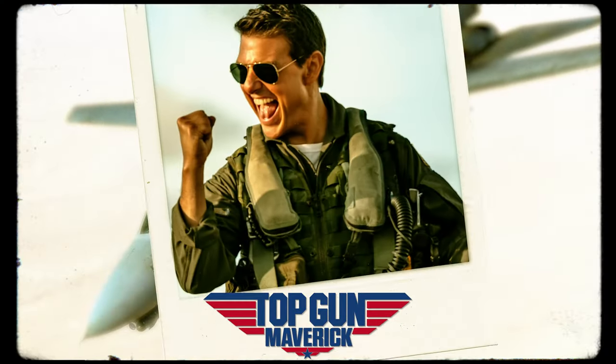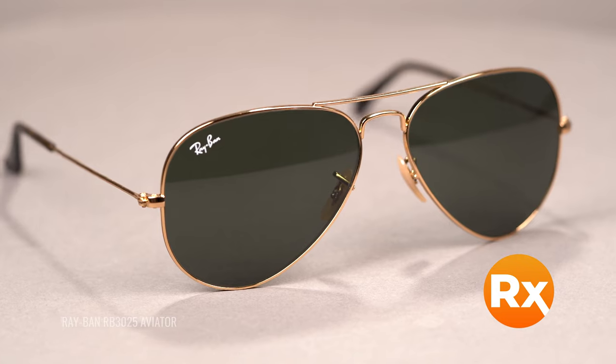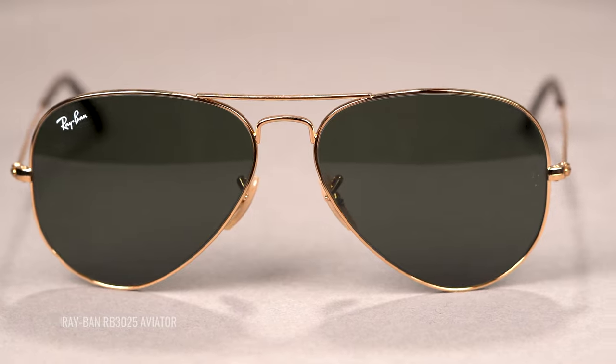Before we get started, we want to highlight that SportRx is a Ray-Ban certified seller. That means both your non-prescription and prescription orders will be authentic Ray-Ban products. If you're ordering prescription Ray-Bans through us, simply select Ray-Ban authentic lenses during the customization process, and your frames will be made by Ray-Ban and feature that iconic Ray-Ban logo. Now let's get started.